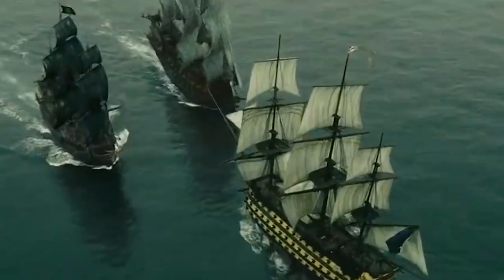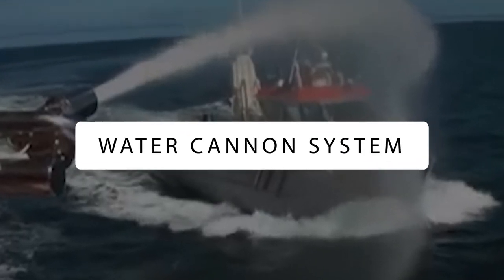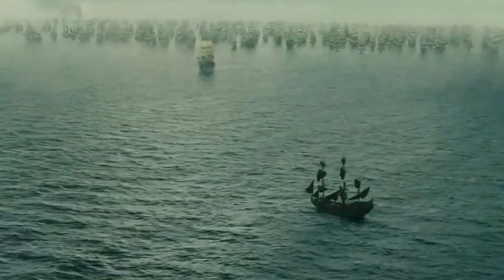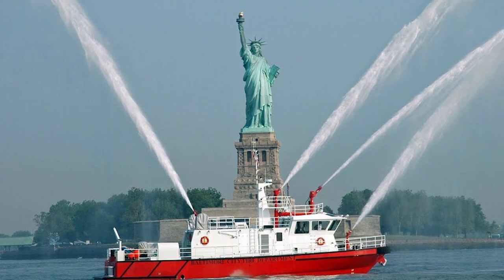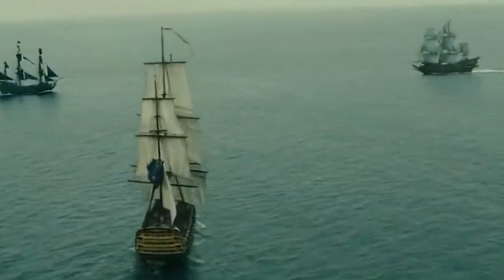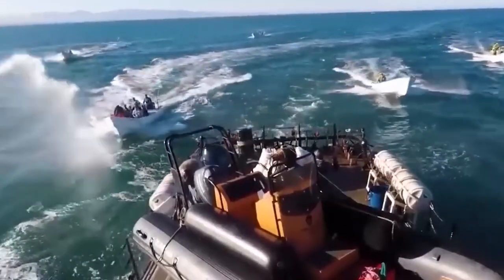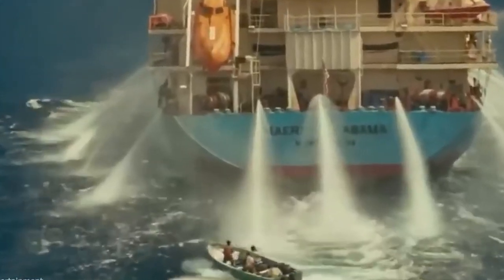Water Cannon System: If the plain old system of hosing down rioters can work, then why not on pirates? Water cannon systems are a non-lethal defensive measure employing multiple hoses covering every angle around the ship, where each hose is capable of spraying water at a speed of 1,000 gallons per minute to distances over 100 meters. It works by overwhelming the pirate controlling the helm of the boat to shield their eyes.